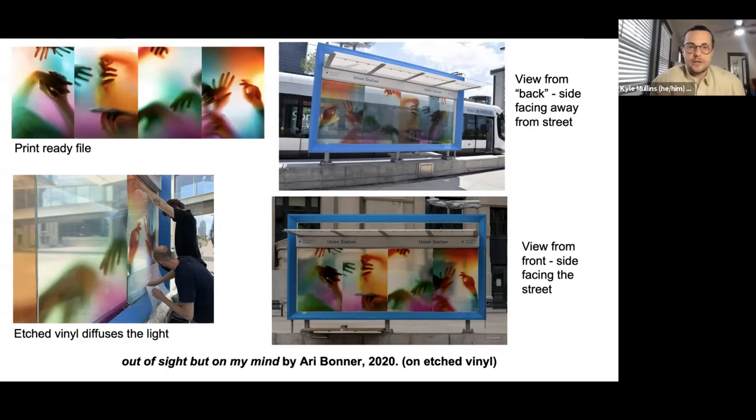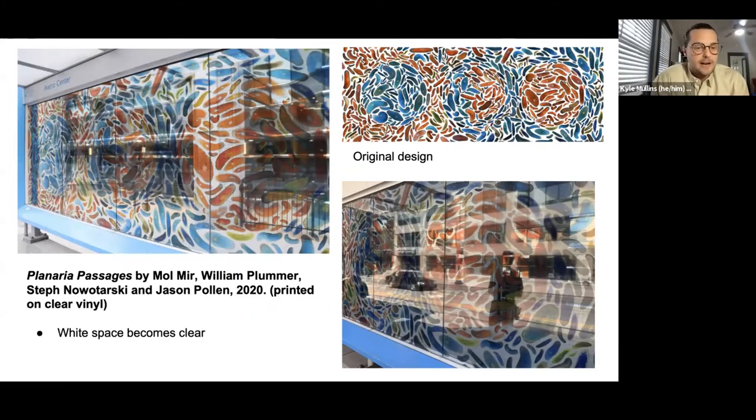As Donna put in the chat, if you have questions throughout the presentation, feel free to throw them into the chat box and we can come back to them. Here's another example — 'Planaria Passages' — where all that white space became a clear translucent area around the color. The way it plays with light is so beautiful. You can see clearly that it's four panes of glass with about a three-quarter inch gap between each of the panels.